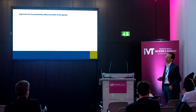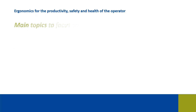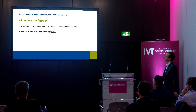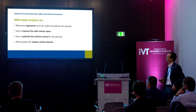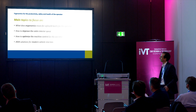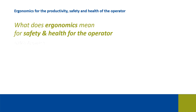In the next 20 minutes we will discuss about these main topics: what does ergonomics mean for safety and health for the operator, how to improve the cabin interior space, how to optimize the machine control for the operator, and at the end we will have an overview of AMA solutions for modern vehicle interiors that make concrete the concept of ergonomics.